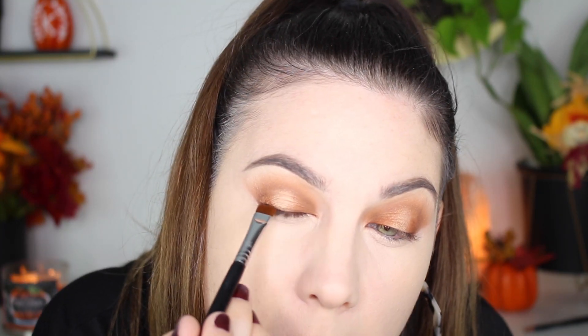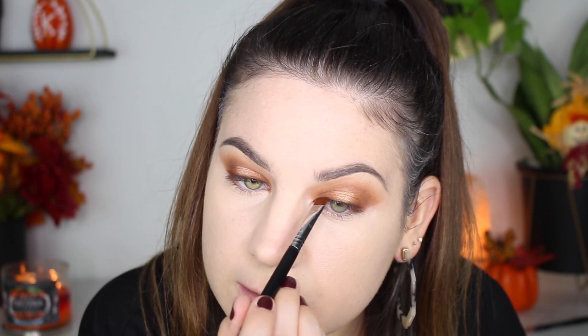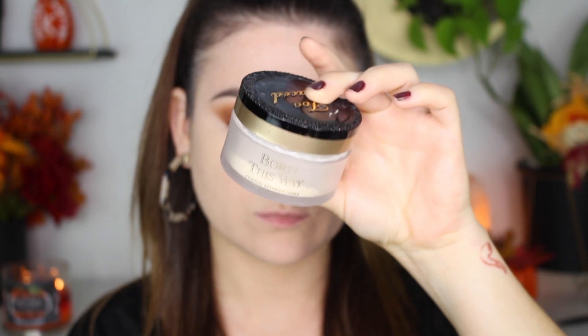Now I'm lining my upper lash line with Punk. I didn't want anything too harsh so I didn't use eyeliner — I just took the shade Punk and lightly lined my upper lash line to give some dimension and a little sultry vibe. Then I'm setting my concealer with the Too Faced Ethereal Setting Powder, also a holy grail — I love the way it makes my under eyes look.